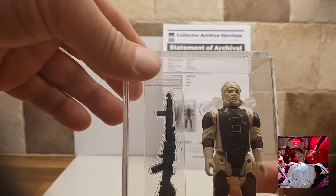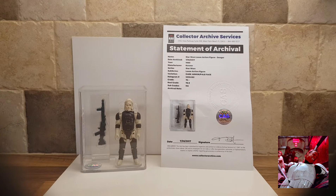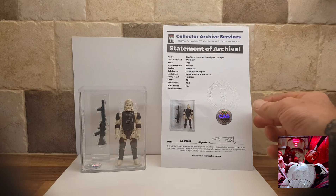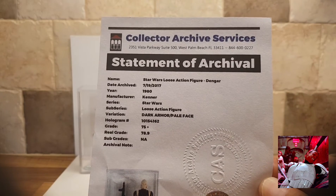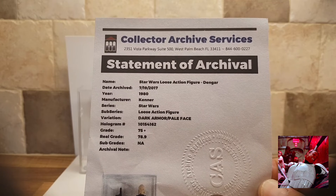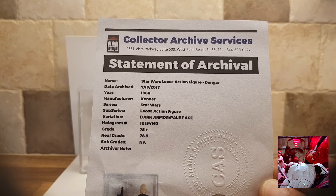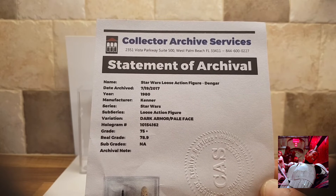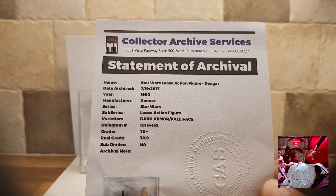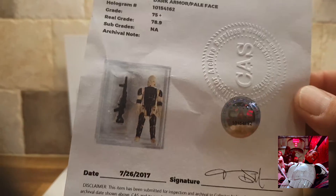The armour is slightly darker than the standard ones. And then also, we've got this certificate. This certificate says everything on — name, Star Wars, loose action figure. This was archived in 2017. The year of make is 1980, Kenner, Star Wars, dark armour, pale face, 75 plus real grade, 78.9. Got a nice reflective sticker there.